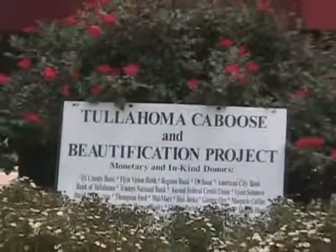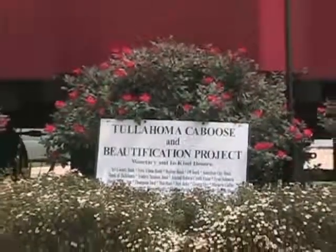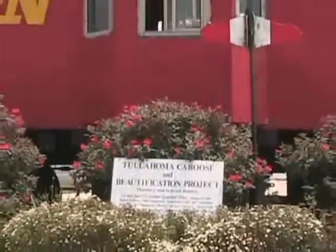Welcome back. The city of Tullahoma dedicated a historical Civil War trails marker at the Caboose Park on North Atlantic Street last Thursday. Andrew Todd brings us this video. An exciting day for Tullahoma — in just a few minutes, we're going to dedicate a historical Civil War trails marker at History Park, which is its unofficial name, but we pretty much adopted it.